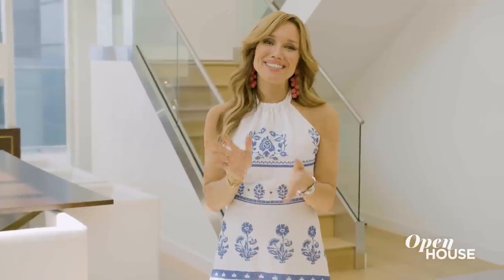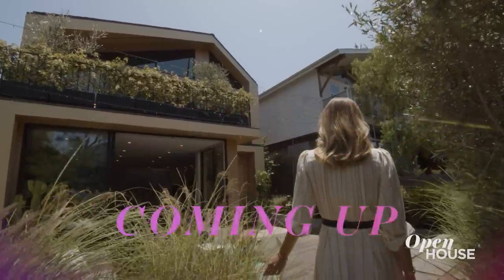Thank you for showing us around, Sam. When we come back, we are bringing it back to the States and we're in Venice, California.